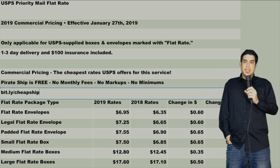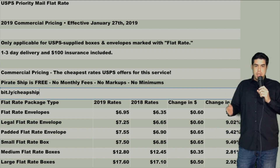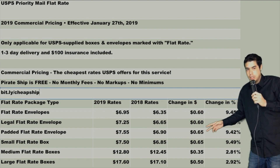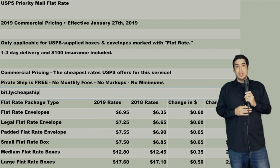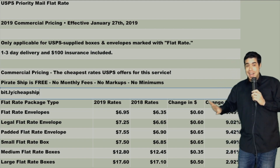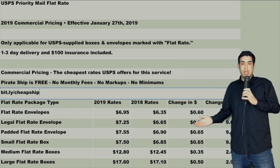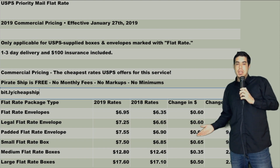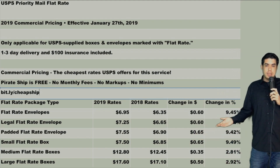Here's one of the important ones everyone's asking about: the commercial CPP pricing for priority mail flat rate. A lot of these you will not be using because there's going to be a competitive and cheaper option with cubic shipping, whether you're shipping in a box or a bag. The only exception is when we're looking at flat rate envelopes, legal flat rate envelopes, and maybe padded flat rate as well. We can see incremental increases in the prices — about 60 cents, 60 cents, 65 cents — almost a 10% increase over last year.